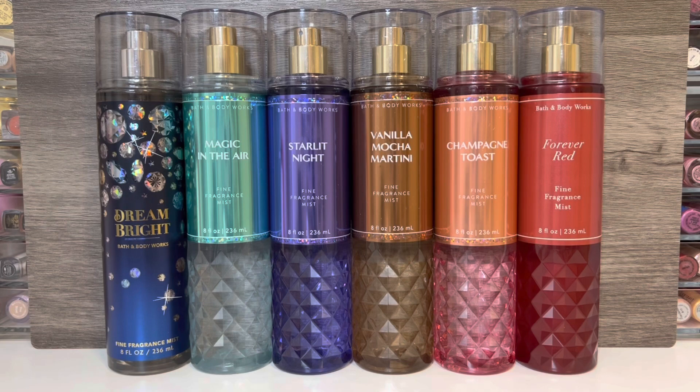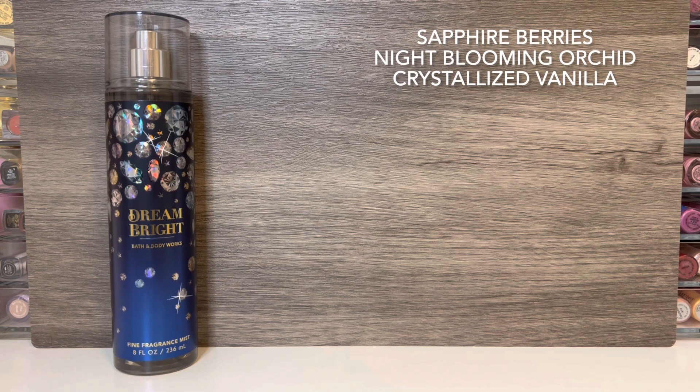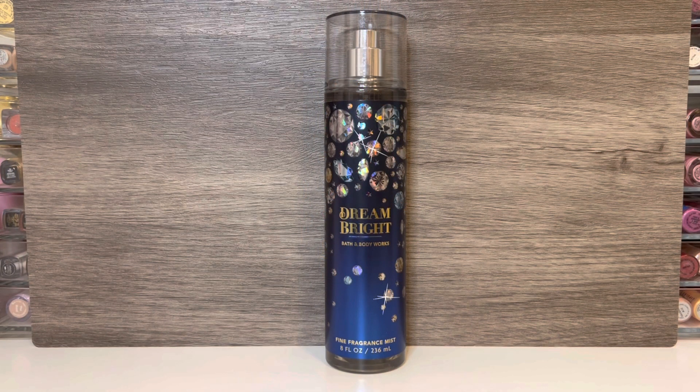Starting with Dream Bright — this is a new fragrance and a standalone scent, not part of any specific collection. It has notes of sapphire berries, night-blooming orchid, and crystallized vanilla. This opens both fruity and floral. The berries feel dark, and the floral is prominent without overwhelming the other notes. The scent has kind of an icy feeling to it. As it dries, it becomes more of a dark berry vanilla scent that's sweet but not overly sweet or cloying. The scent has a perfumey quality, kind of like Into the Night, so it comes across as pretty strong.